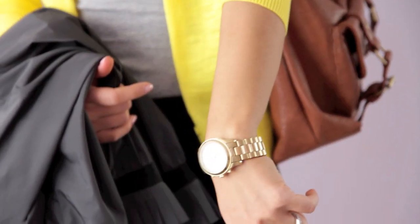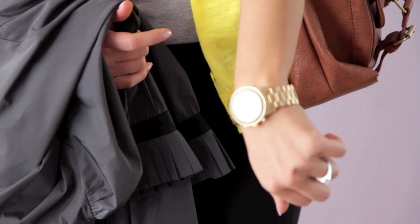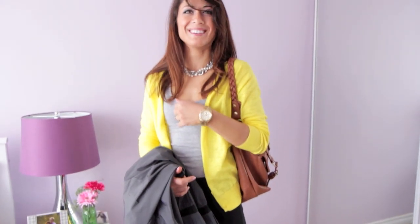My watch — you guys have been loving this watch. It's a boyfriend watch from Michael Kors. Really great. I bought it when I was traveling so I didn't have to pay taxes. Duty free is the best.